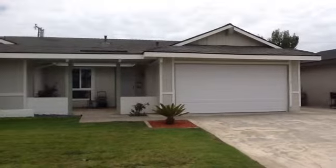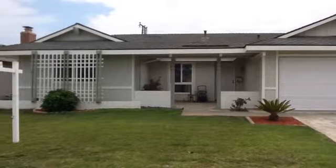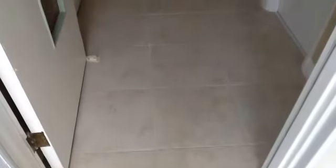Thank you for viewing our newest video. This is our newest listing. It's a three-bedroom, two-bath, single-level home in the Royal Homes community.